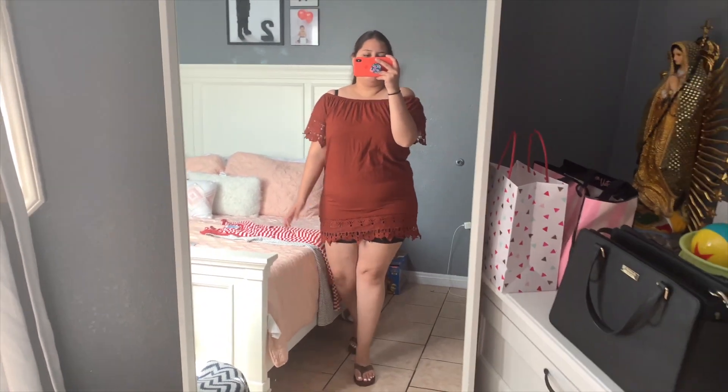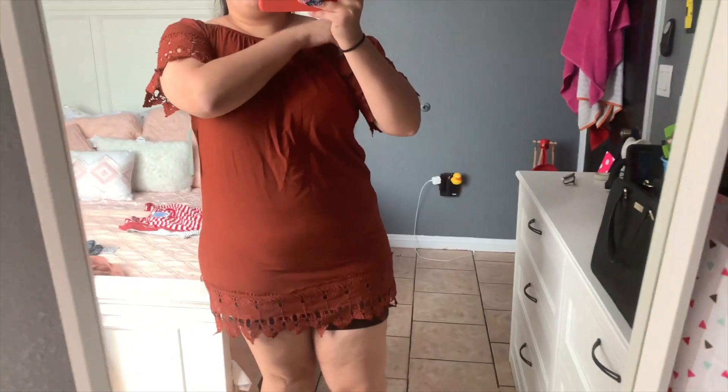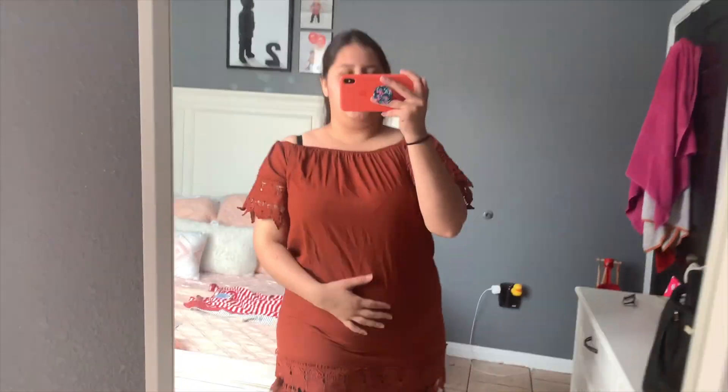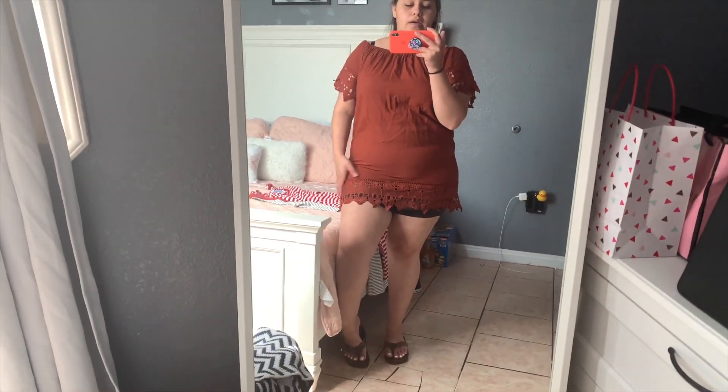The dress keeps riding up as I walk, and I've always had trouble with off-the-shoulder styles. This one's definitely a no — it's really tight, really short. I wouldn't even try a size bigger because I know it'll still ride up and be way more loose on top. It was only 13 bucks but I'm going to return it.